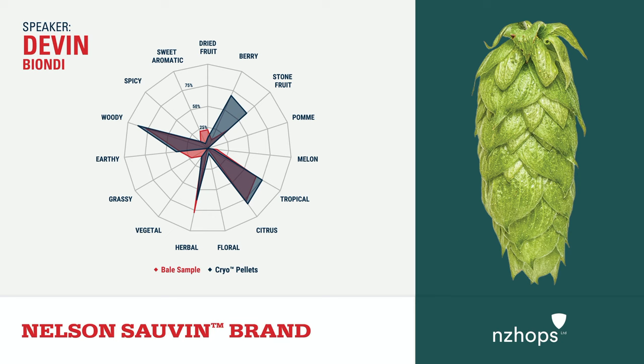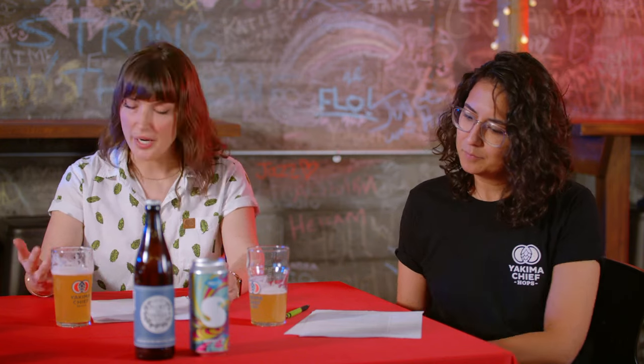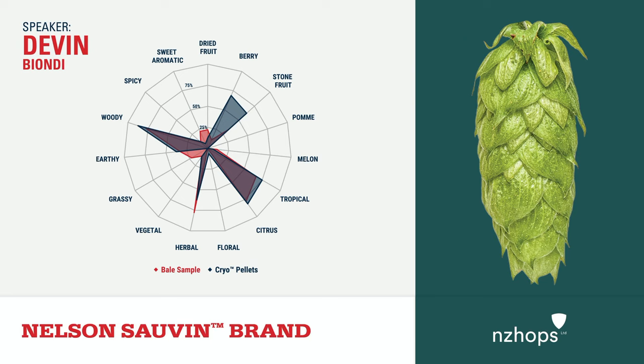In single-hop dry hop trials run blind for panelists, a beer with just a single Nelson dry hop yielded descriptors of grapefruit, cedar, mango, and rose from the panel — which sounds pretty good.